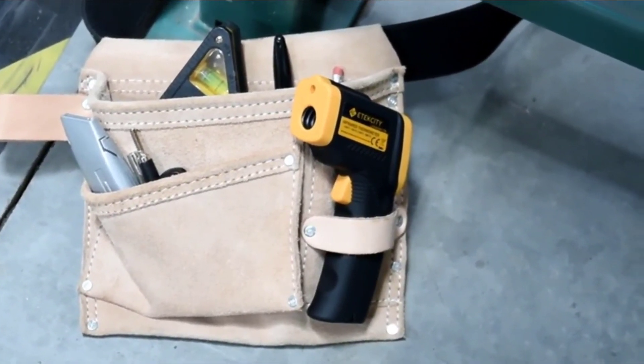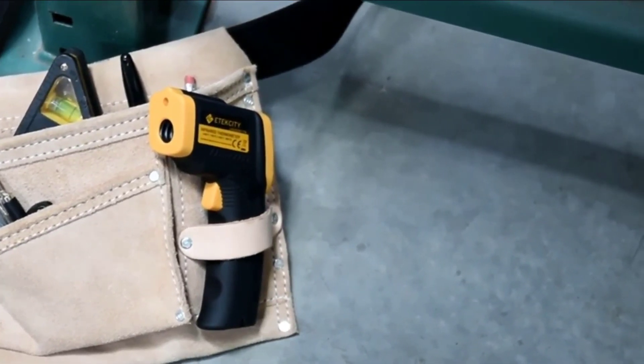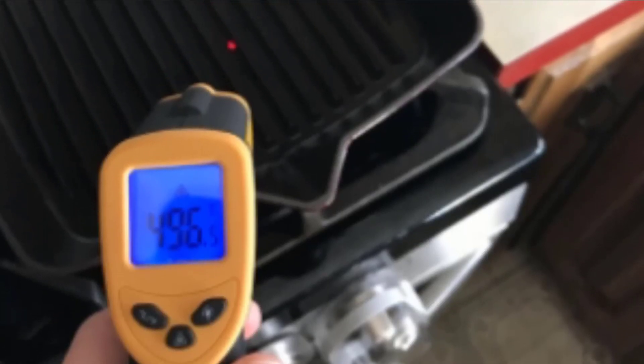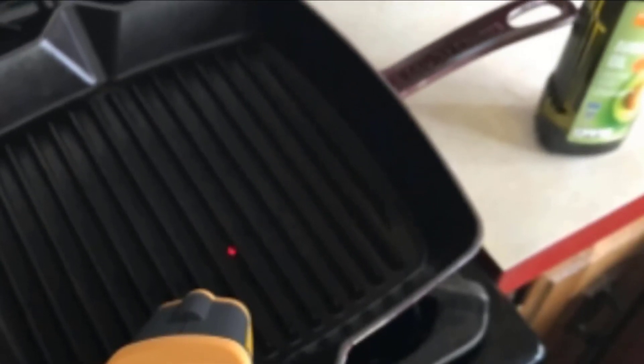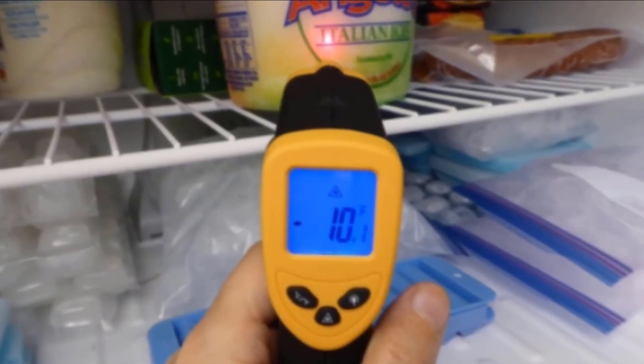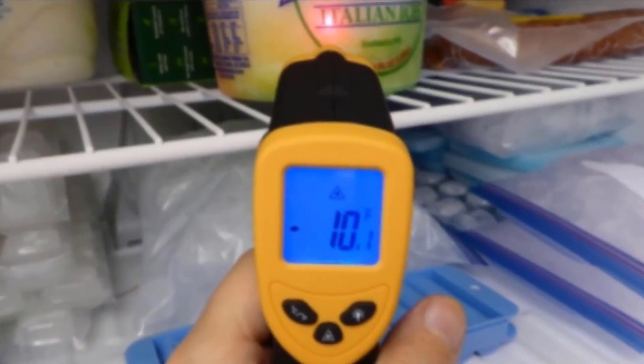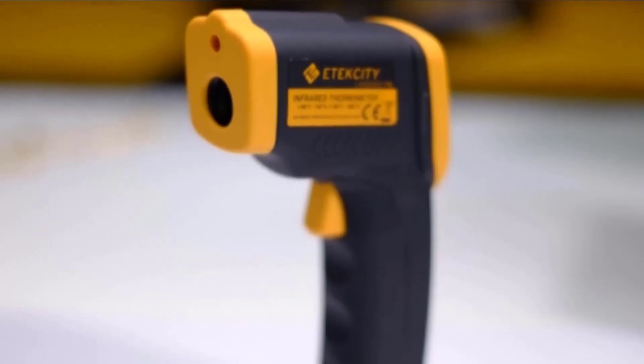Overall, it's very easy to use and allows for quick temperature readings. Keep in mind that this thermometer is not ideal for measuring body temperature — it might be off by 2 or 3 degrees, which is quite a lot when it comes to the human body. Overall, this thermometer is inexpensive and ideal for home purposes, but not strong and accurate enough for industrial and commercial purposes.